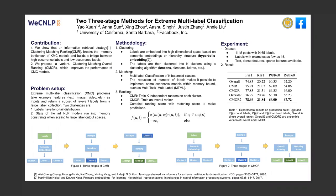In this work, we show that an information retrieval strategy, namely clustering matching ranking, could solve the extreme multilabel classification problems on the real-world dataset. We also propose a variant, namely clustering matching OR ranking, which improves the performance.